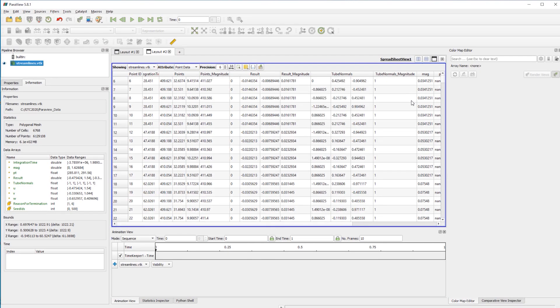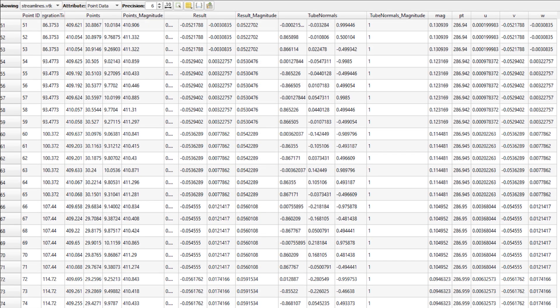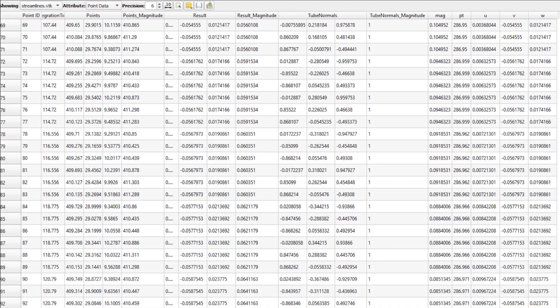However, this data is often presented as tables of numerical values, attributes, and parameters, which can be arduous to analyze, quantify, and interpret.